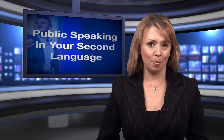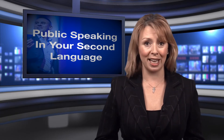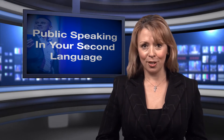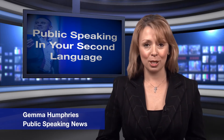Many people fear public speaking, but imagine how challenging it would be to deliver a speech in your second language. A newly published article offers some presenting tips for non-native speakers. We take a look at these tips. My name's Gemma. Welcome to Public Speaking News.